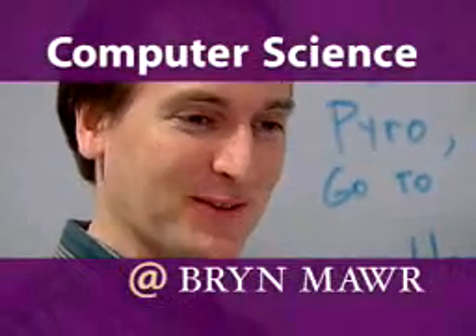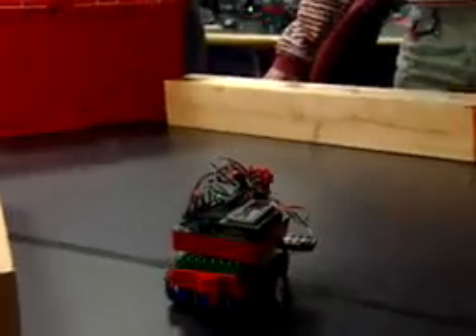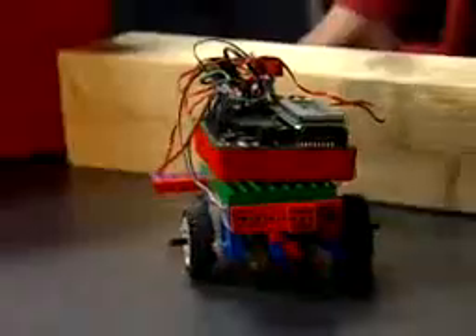You have to have a license to drive first. The Bi-College Computer Science Program at Bryn Mawr allows students to use a variety of approaches to explore the dynamic field of information technology.